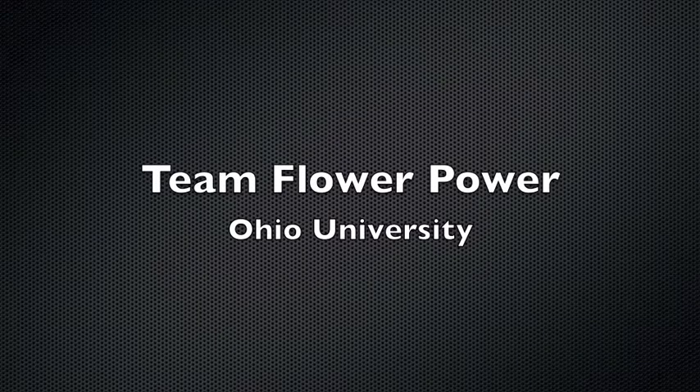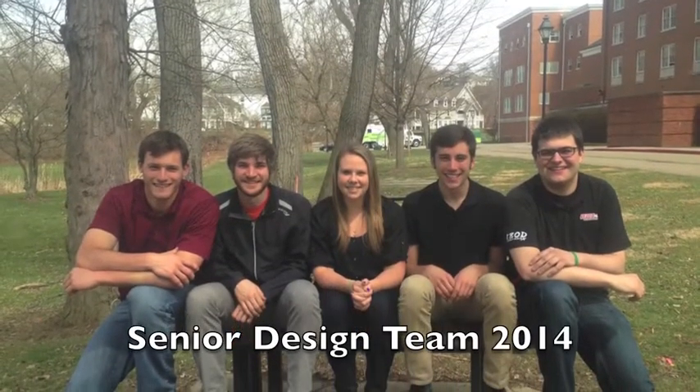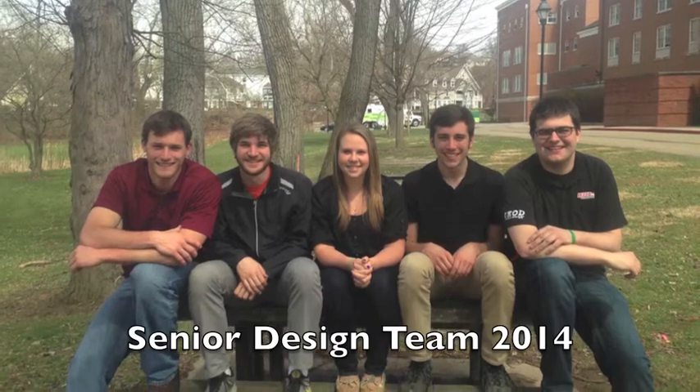Hello, my name is Marissa Singley with Team Flower Power. Our group consists of Cody Pettit, Nick Reed, myself, Eric Hammond, and Scott Kostoris. We are a group of mechanical engineering students working on our senior design project from Ohio University.